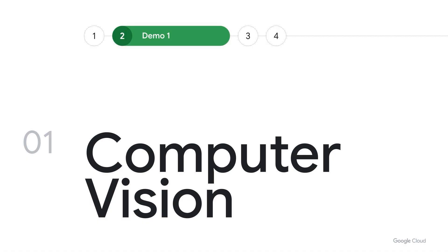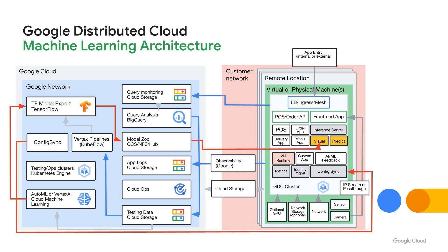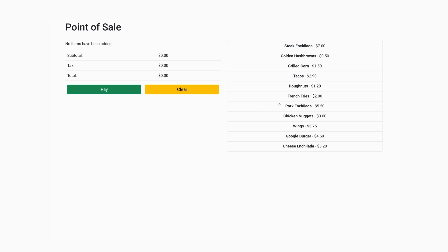Let's start with computer vision. We can take existing pictures of all of our different items or subjects, put them into models up in the cloud, train them, and then export that down to the edge.